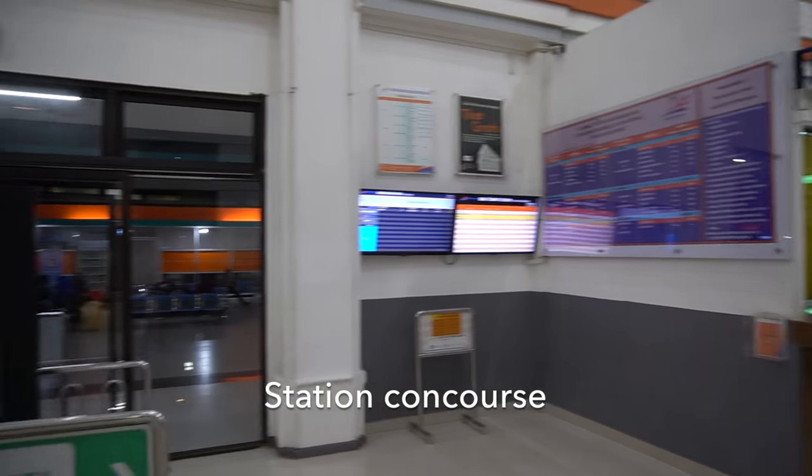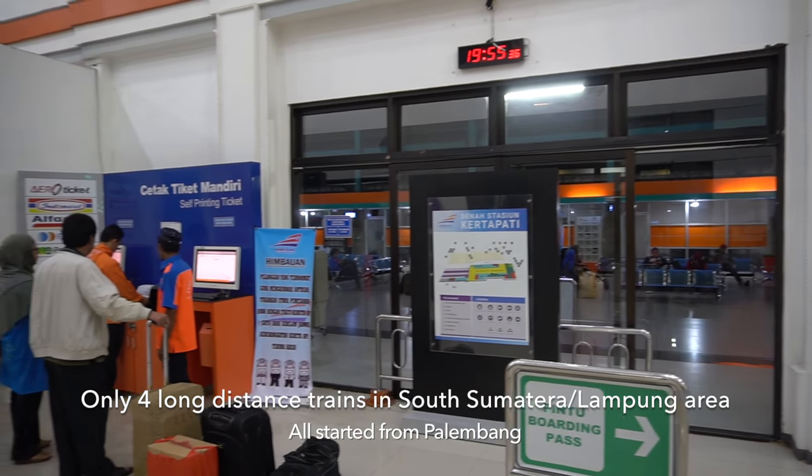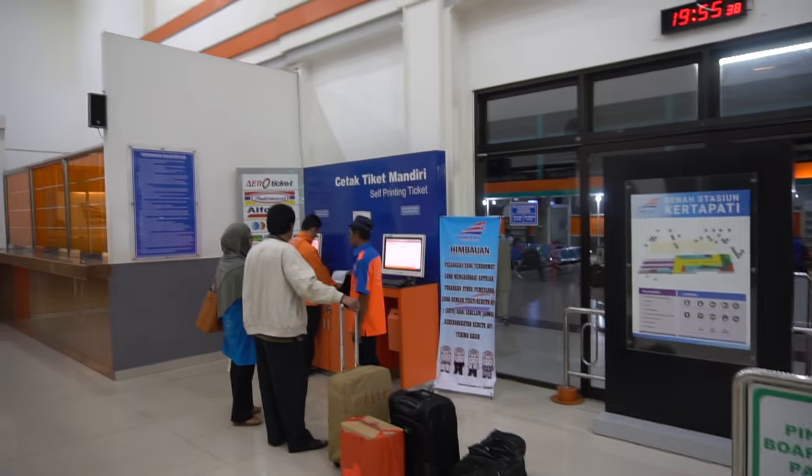This is the station concourse of Kertapati Railway Station. There are only 4 train services in South Sumatra, running from Palembang towards Lubuk Linggau and Lampung.